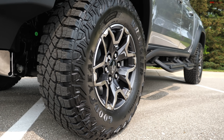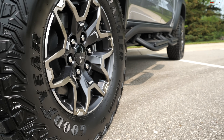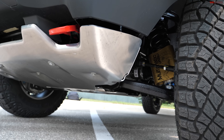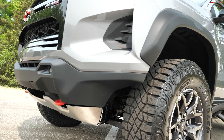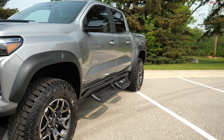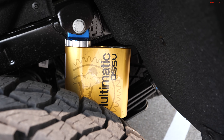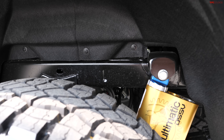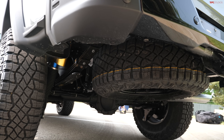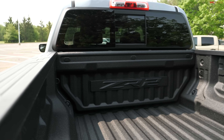For comparison, here's a standard ZR2 Colorado next to the Bison. Key differences: the ZR2 runs 285/70R17 Goodyear Wranglers instead of the big 315s, has aluminum skid plates — only three of them instead of boron steel. The front ends are very different, with the standard ZR2 lacking the AEV bumpers. Around back, the ZR2 still has Multimatic shocks but no hydraulic bump stops. The rear bumper is also different, and the spare tire is mounted underneath — leaving the bed fully open for more utility.